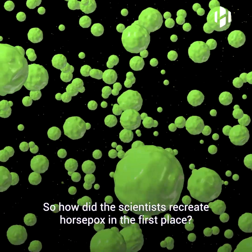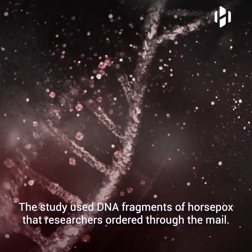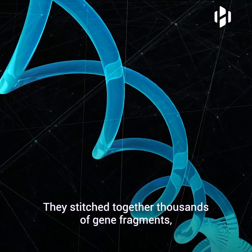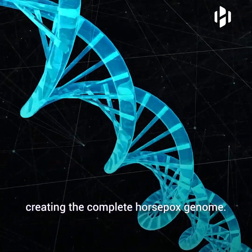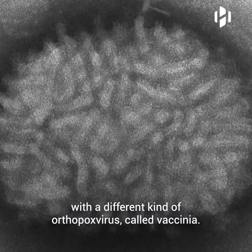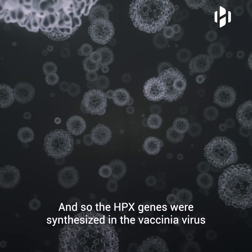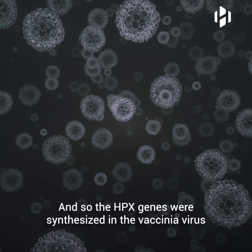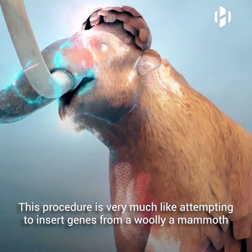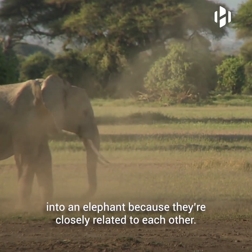So, how did the scientists recreate horsepox in the first place? The study used DNA fragments of horsepox that researchers ordered through the mail. They stitched together thousands of gene fragments, creating the complete horsepox genome. They then inserted the horsepox genome into cells already infected with a different kind of orthopox virus called vaccinia. The HPX genes were synthesized in the vaccinia virus to create the horsepox virus. This procedure is very much like attempting to insert genes from a woolly mammoth into an elephant because they're closely related to each other.